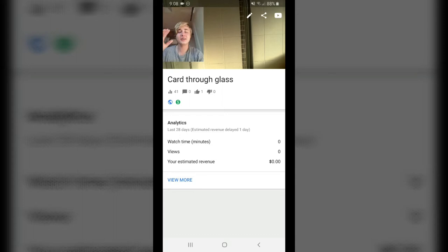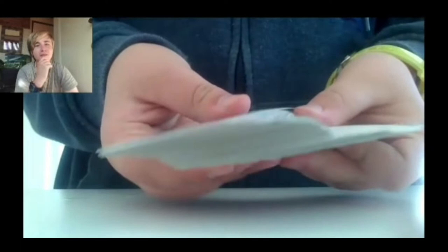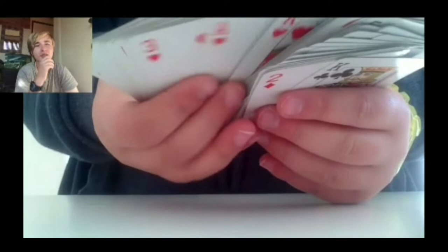Okay guys, so this next one is called Card Through Glass. This is a month after the creation of my channel. This was made in 2013 — I started in September 2013 I believe. So I was doing magic basically. I wanted to share my videos on YouTube, so most of these early videos are magic videos. But let's check this one out. Sorry if the audio is a bit quiet — this is on an old Sony Xperia phone.